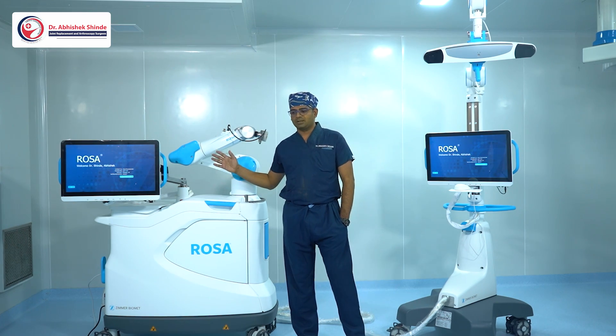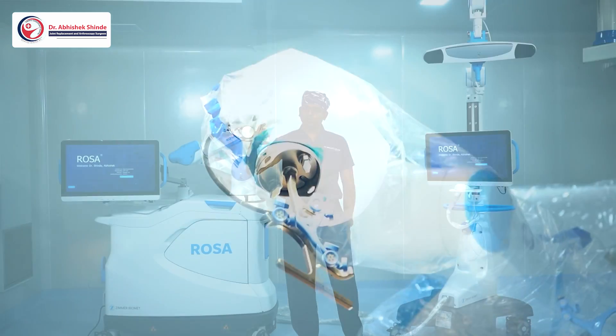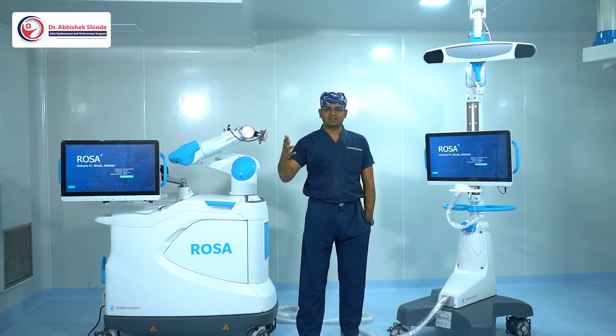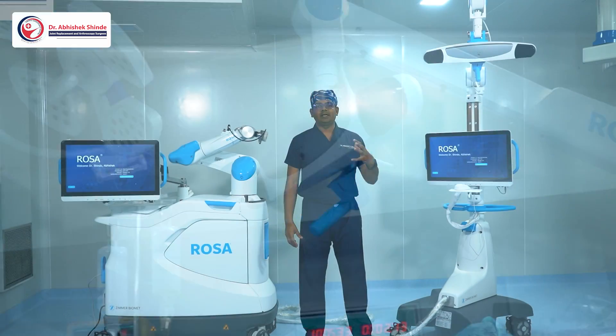Basically, the robotic system has a main machine which has a robotic arm — a fifth generation arm — which moves and assists the surgeon, and which has an optic arm that captures the anatomical areas.